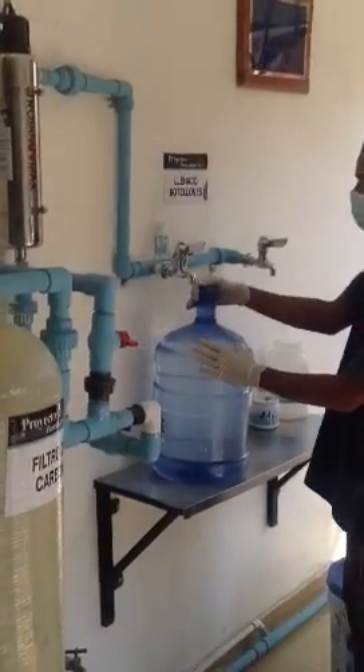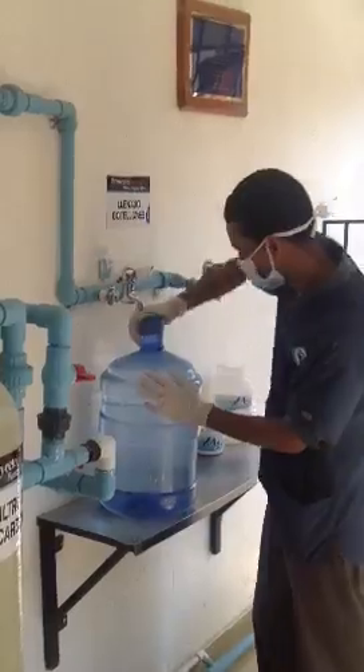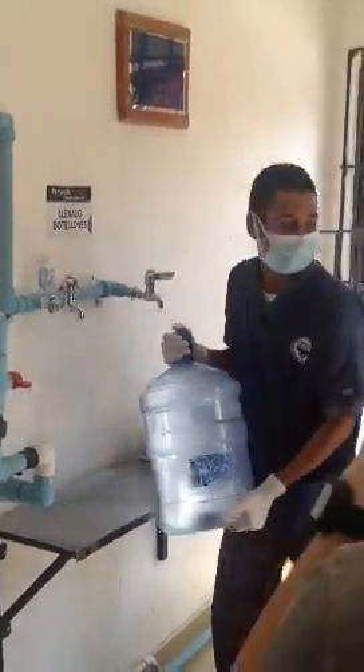Juan fills it up, puts a tap on it, and we've got water ready to deliver — fresh and brand new to these people. And they pay for the water.